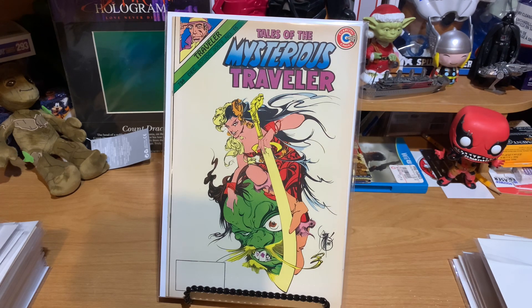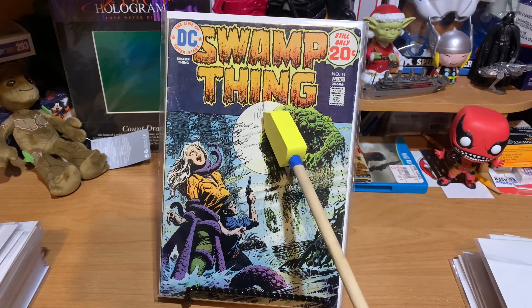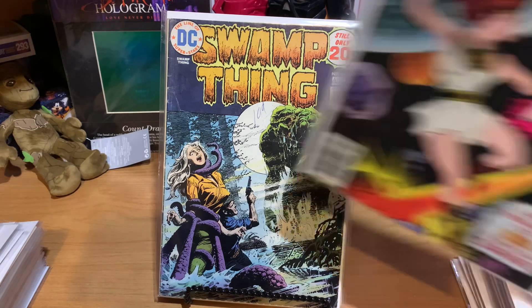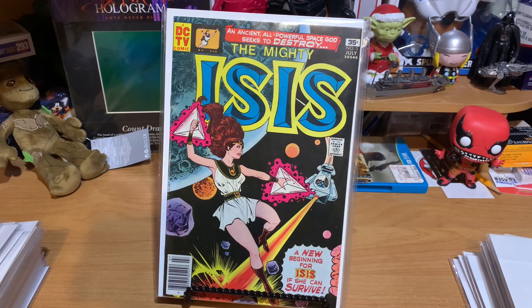This one I found in the dollar bin. I think this one was actually $0.50 because it's so low-grade. This is Swamp Thing number 11. Somebody at one time tried to sell it for $0.10. Still a cool book, even in low-grade. This one I had never seen in the dollar bin before, but this was either $0.50 or $1, and this is a really nice copy. This is The Mighty Isis number 5. Somehow she's able to breathe in space while she's getting shot at with laser beams.